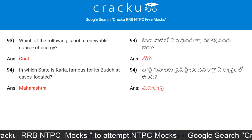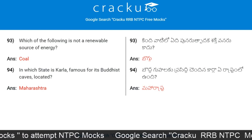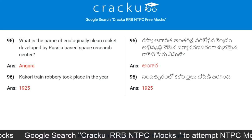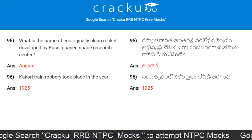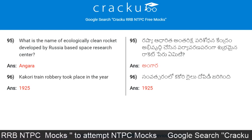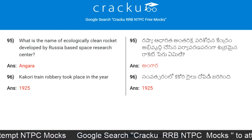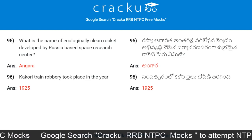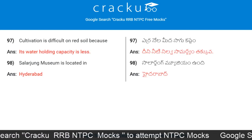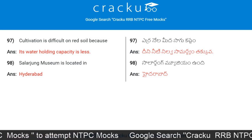In which state is Karla, famous for its Buddhist caves, located? Maharashtra. What is the name of the ecologically clean rocket developed by a Russia-based space research center? The answer is Angara. The Kakori Train Robbery took place in which year? 1925. Cultivation is difficult on red soil because its water-holding capacity is less.